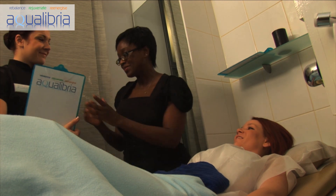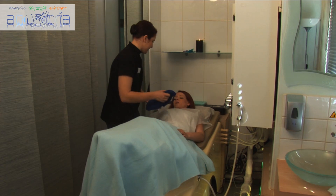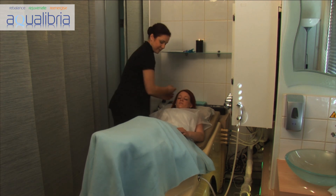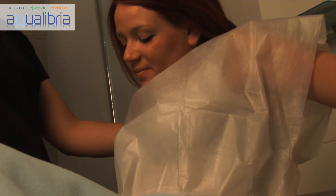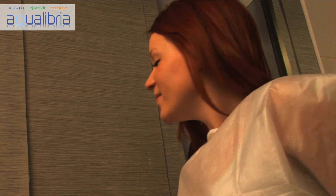Hygiene is of paramount importance to both Aqualibria and our clients, so the treatment areas are kept clinically clean by a dedicated hygiene assistant. We only use disposable gowns and nozzles for every treatment. You will complete your treatment feeling rebalanced, rejuvenated, and re-energized.